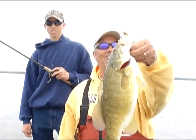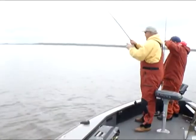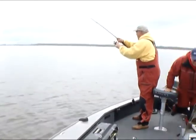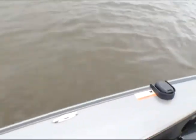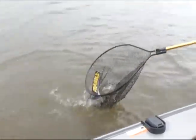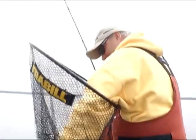For the first one of the day, that's pretty cool. Here we go, Jimmy — on the wacky worm! Whoa, look at that smallmouth bass, holy cow! Look at the size of that fish, folks — that is just a chunk!